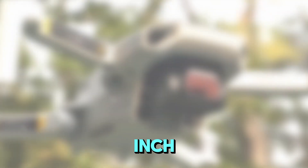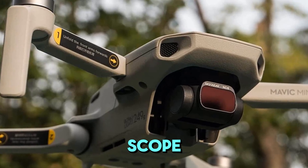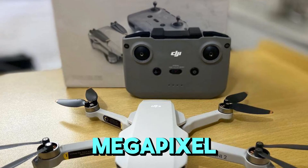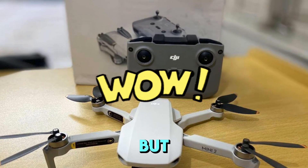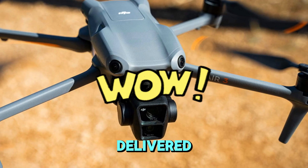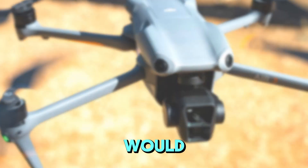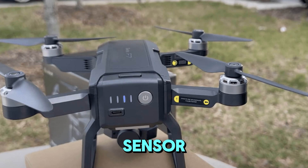While the Mavic 3's 4/3rd-inch CMOS sensor is commendable for low-light performance, there's scope for improvement in still image capture. Maintaining the 48-megapixel main lens from the Mavic 3 could be a solid foundation, but it needs to match the exceptional still image quality delivered by the recently launched DJI Air 3. This would involve significant enhancements to the image processing pipeline and sensor technology.